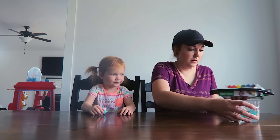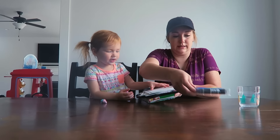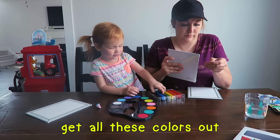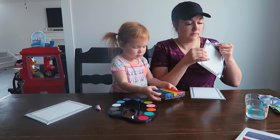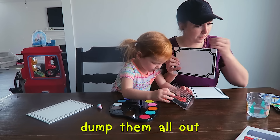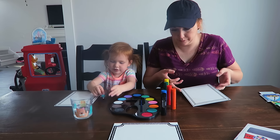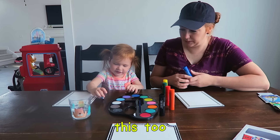This one's mine! Okay! You ready to paint? Yeah! This one's mine! I want to clean it out! Okay! You ready? Yeah! You ready, Daddy Pig? Yeah! Let's paint!